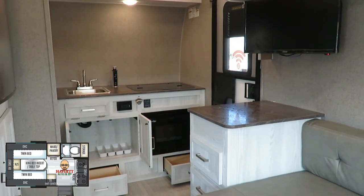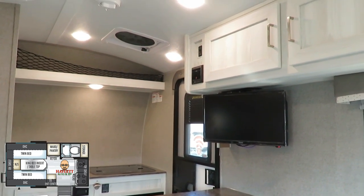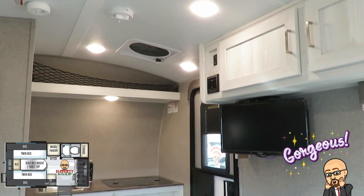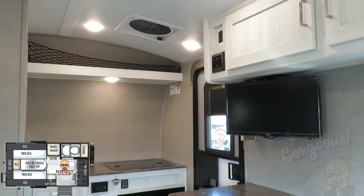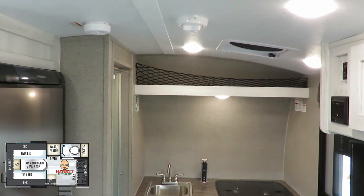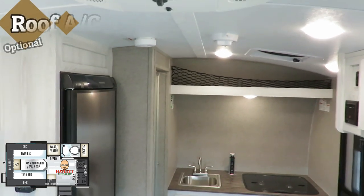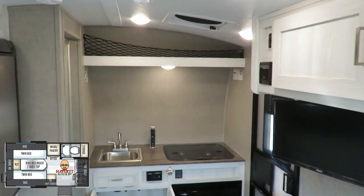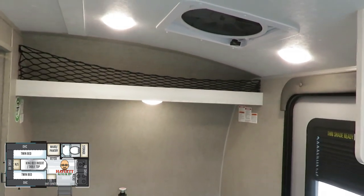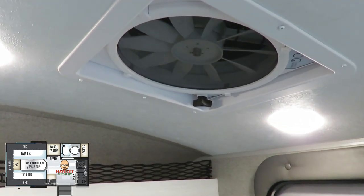The lighter color wood tones they're using in here really do their job because they make this little camper not feel quite so little. It doesn't feel super condensed. That double vaulted roof is also helping — it allows a tall person like me to walk square under the optional full-size roof air without worrying about clocking my head on the knobs that hang down, which I truly appreciate. There's also a larger MaxxAir vent fan, and when we go outside you'll see the cover on that.